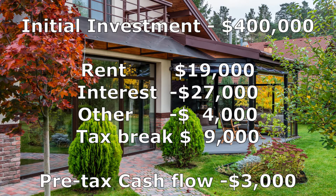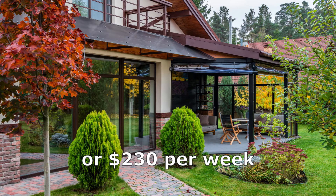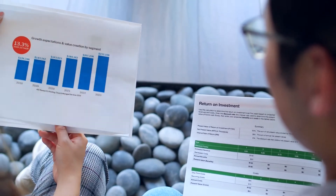Clearly $3,000 per year — or $57 each week — is easier to manage than $12,000 per year. These negative-gearing tax breaks make investing in property or other assets like shares much more affordable for the average taxpayer.